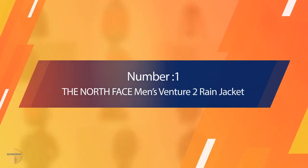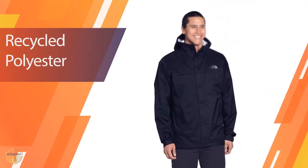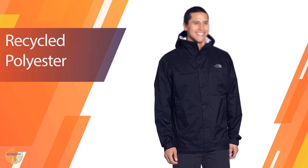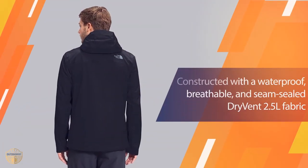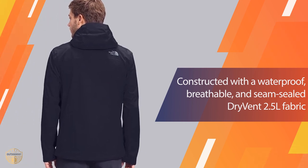Number 1: Most Popular — The North Face Men's Venture 2 Rain Jacket. The new Venture 2 jacket is perfect for people who love hiking or outdoor activities in cold weather conditions. This jacket offers the best possible protection in wet conditions.